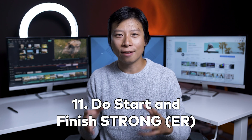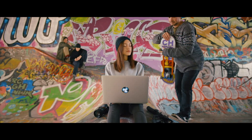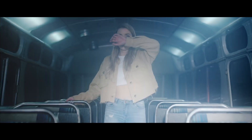Lastly, number eleven: do start strong and finish stronger. Start off with footage that hooks your viewers in — something surprising — and end with footage that leaves your viewers wanting more, something that evokes emotions. Those are our eleven do's and don'ts for creating a demo reel. Have you ever made a demo reel? If you make one in the future, what is one clip that you know you want to have included? Let us know in the comments below.